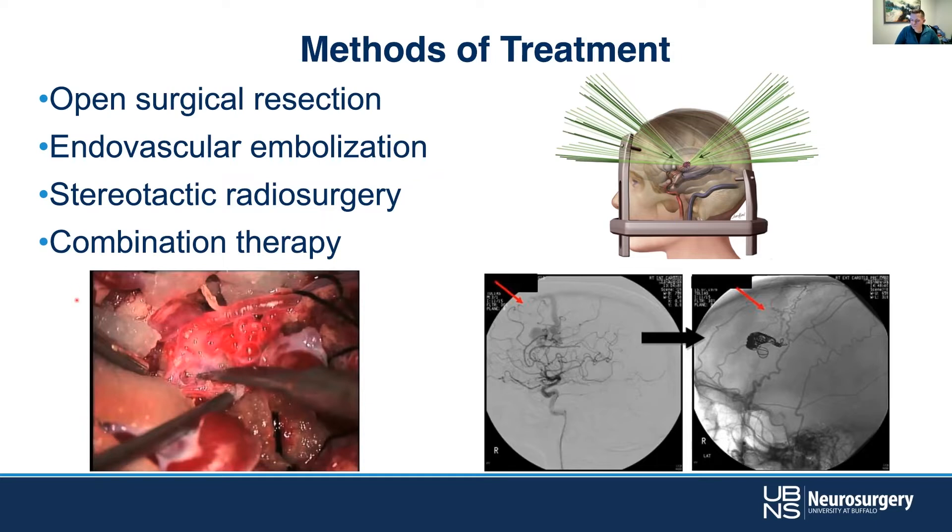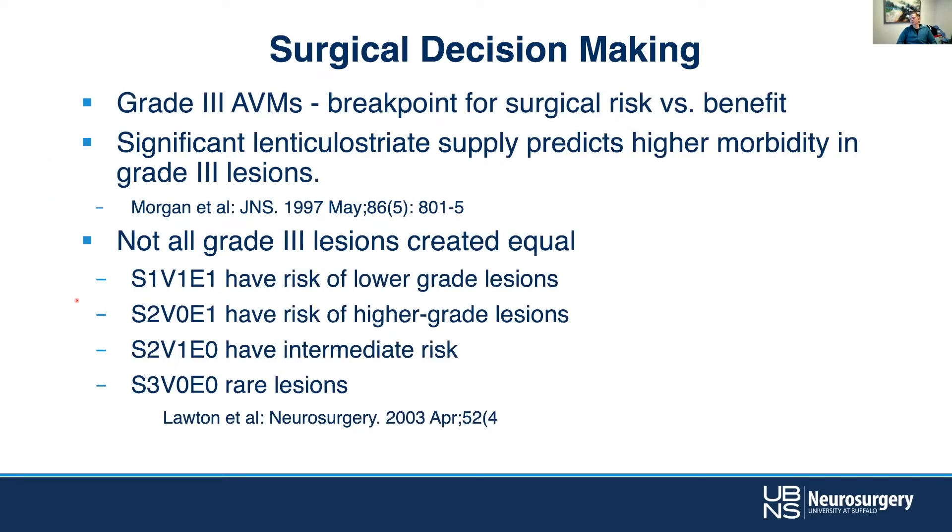For surgical decision-making, historically grade three has been the breakpoint for surgical risk on the Spetzler-Martin scale of one to five. Grade four and five lesions are very difficult, and surgery often isn't worth the risk for unruptured lesions. But not all grade threes are created equal — a score of three can be reached different ways: size one, venous drainage one, eloquence one versus size three, venous zero, eloquence zero — inherently different lesions.